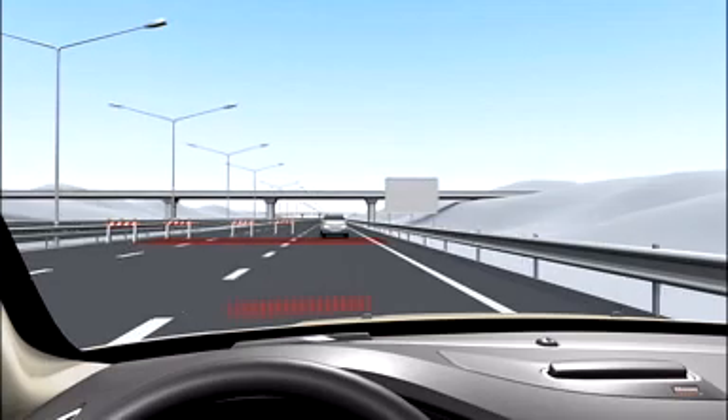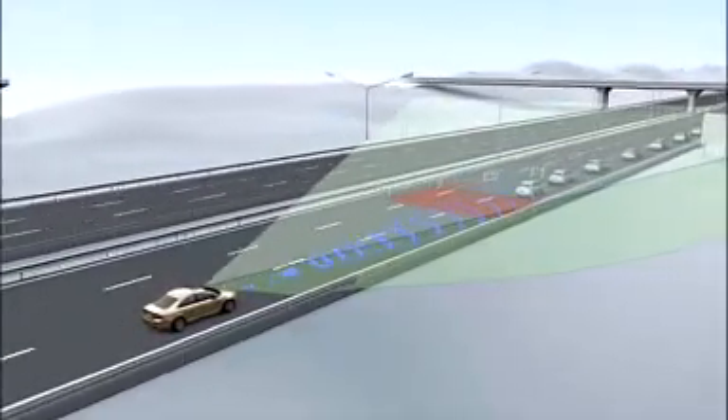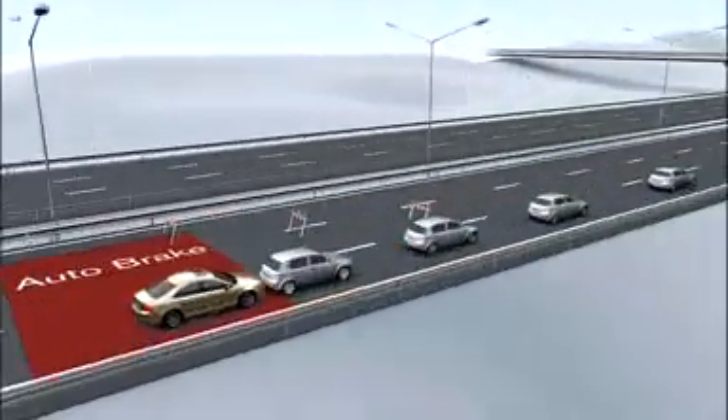We're at a Volvo seminar in Sweden where they're showing off their latest safety gizmos. The S80 saloon I'm sitting in is fitted with collision warning and auto brake — it does what it says on the tin. What that means is if it thinks I'm going to have a collision, a light appears on the dashboard and I get an audible warning. If I still don't do anything, it applies the brakes for me. Now that's fine in theory, but let's put it into practice.